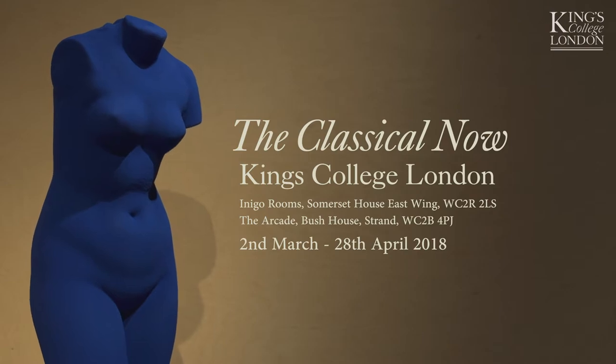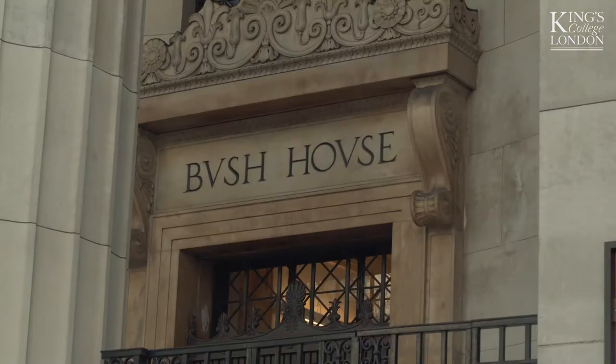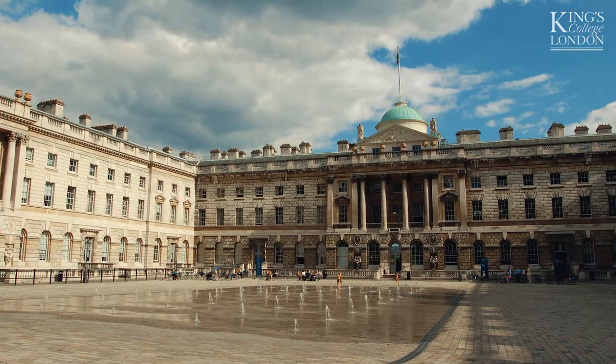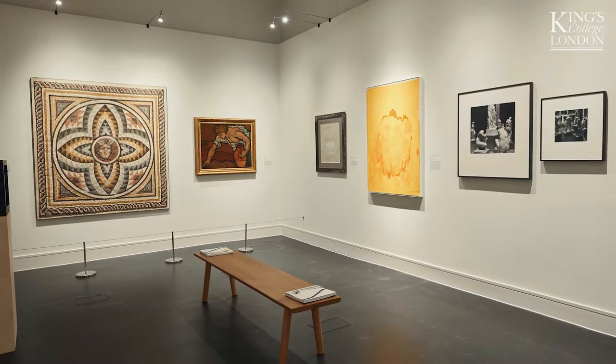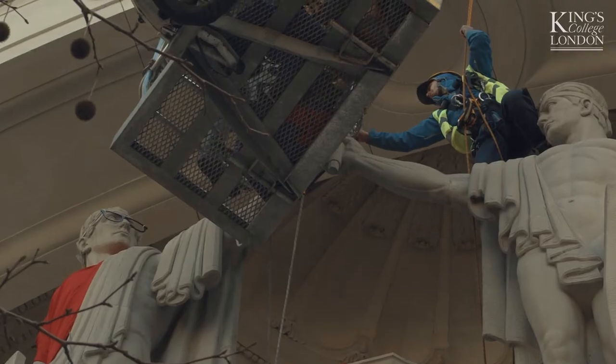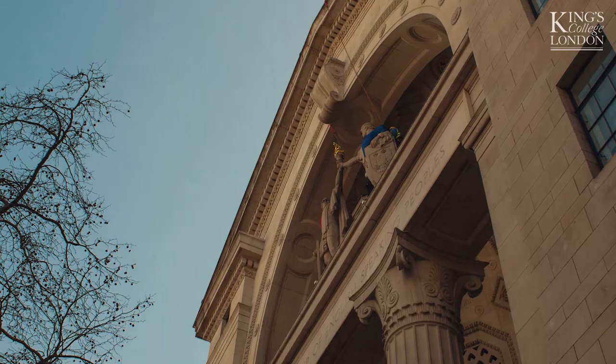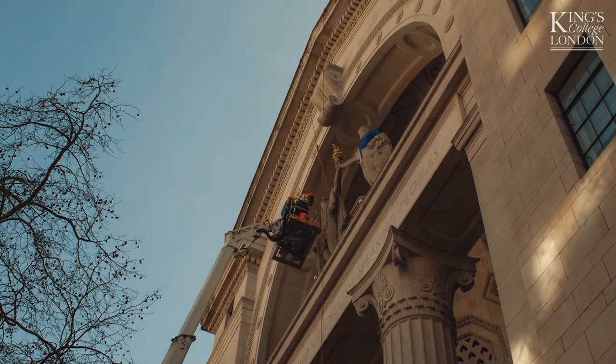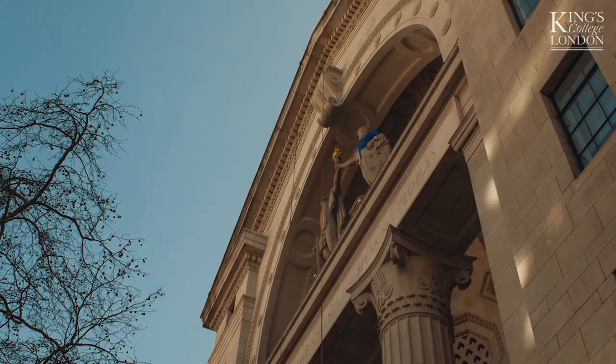The Classical Now is an exhibition at King's College London running until the 28th of April 2018. It's an exhibition across two sites — part of it is here in Bush House in the Arcade, and the other half is in Somerset House East Wing in the Inigo Rooms. Bush House itself is a building from the 1920s, and the statues that Léo dressed were by the American artist Malvina Hoffman from 1925. But Léo brought them to life in his own distinctive way, dressing them in clothing. Léo's installation brought this 1920s building right up to the modern day.